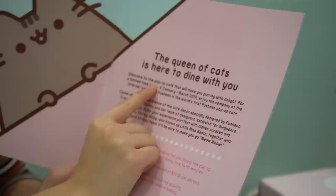Pusheen is doing a collaboration with Kukumoya — they're a cafe that does different character cafes. So after a few months they kind of recycle different themes, same as the Sailor Moon one that we went to in Hong Kong. Let's see what type of stuff they have on the menu.